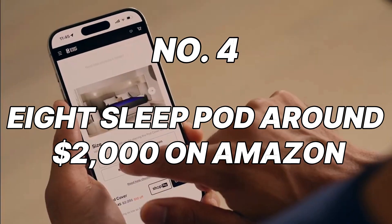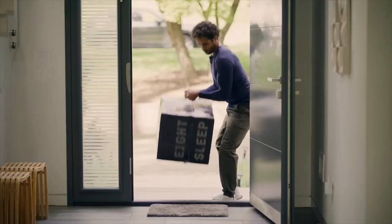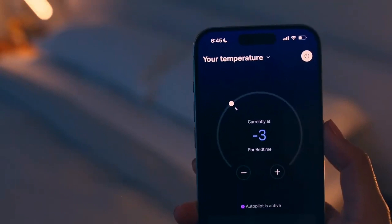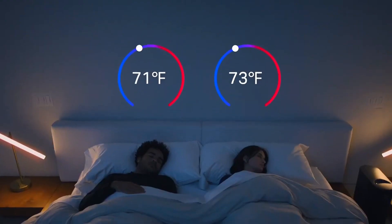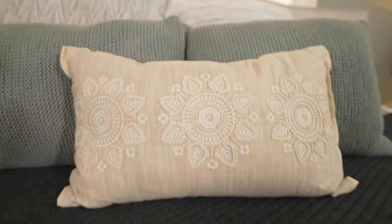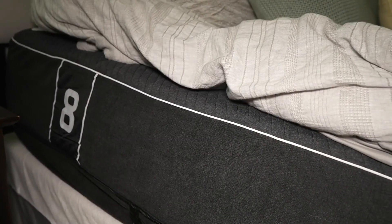Number 4: Aid Sleep Pod, around $2,000 on Amazon. Ready to experience the ultimate in personalized sleep comfort? The Aid Sleep Pod is a high-tech mattress topper that analyzes your sleep patterns and automatically adjusts temperature and firmness throughout the night. It uses biometric sensors to track your sleep cycles, cooling the surface during deep sleep and gently warming it during REM cycles — creating the perfect environment for a truly restful night. It's an investment, but for those seeking the ultimate in personalized sleep comfort, it might just be worth the splurge.